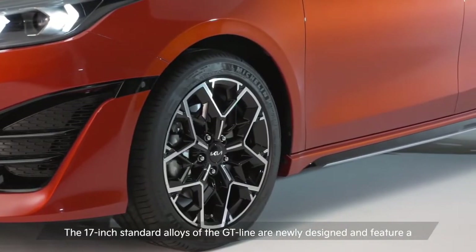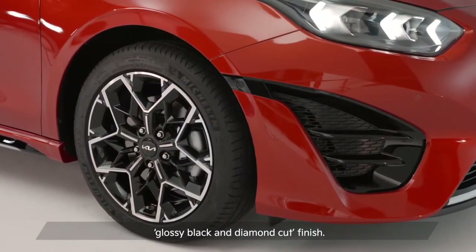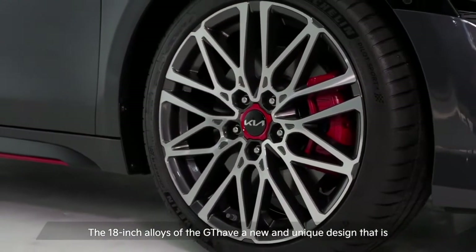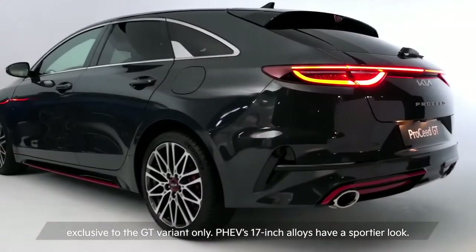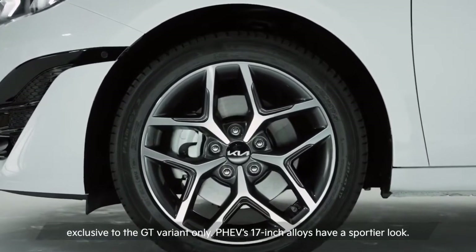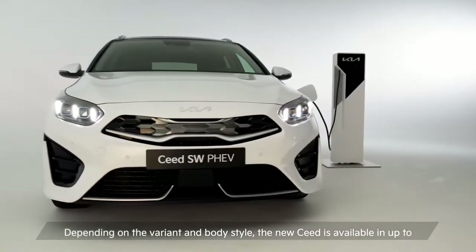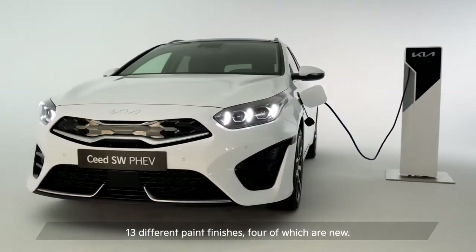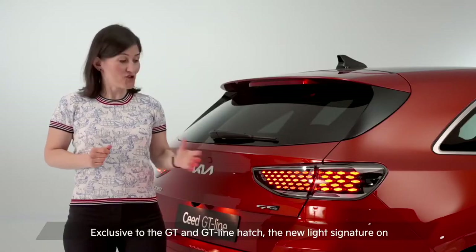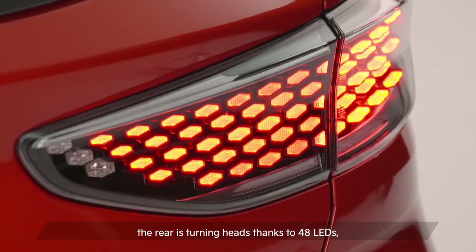The 17-inch standard alloys of the GT Line are newly designed and feature a glossy black and diamond cut finish. The 18-inch alloys of the GT have a new and unique design exclusive to the GT variant only. The PHEV's 17-inch alloys have a sportier look. Depending on the variant and body style, the new Seed is available in up to 13 different paint finishes, four of which are new. Exclusive to the GT and GT Line hatch, the new light signature on the rear is turning heads thanks to 48 LEDs.